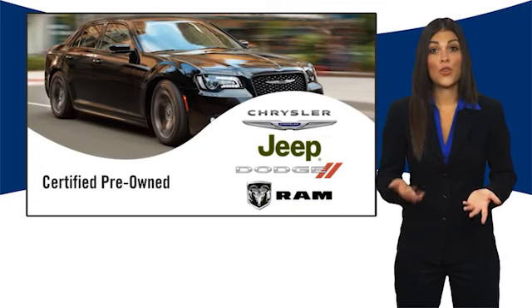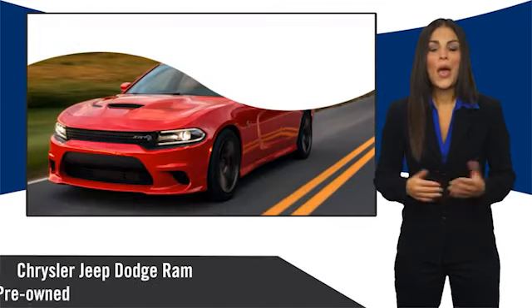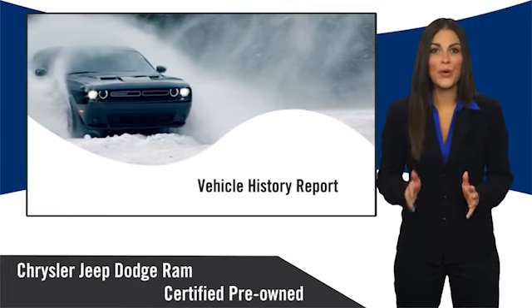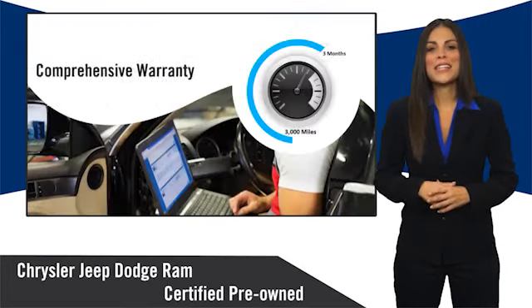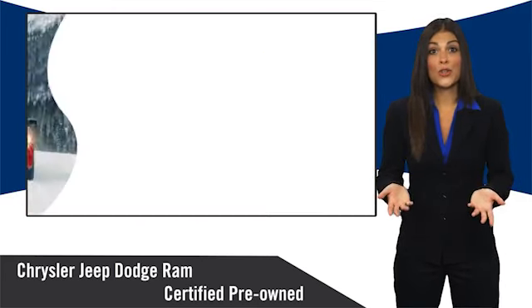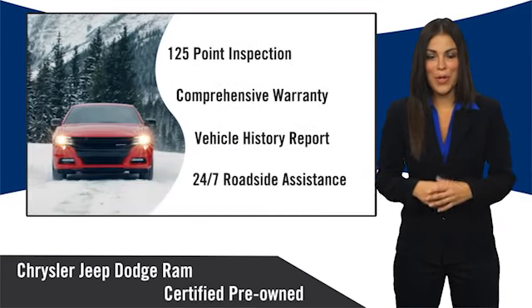All Chrysler Group Certified Pre-Owned Vehicles pass a stringent inspection process, guaranteeing that only the finest vehicles get certified. Ask your dealer about available lifetime warranty upgrades. Chrysler Group Certified Pre-Owned Vehicles: the smart choice, factory backed to go the distance.